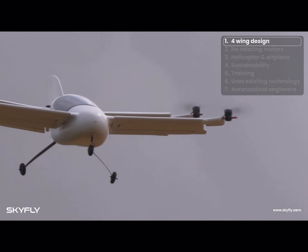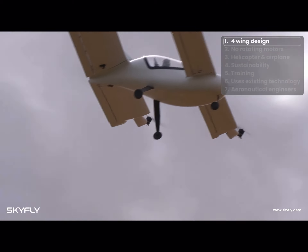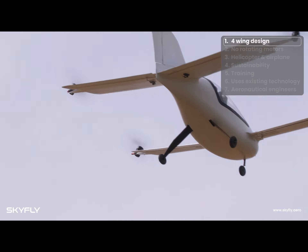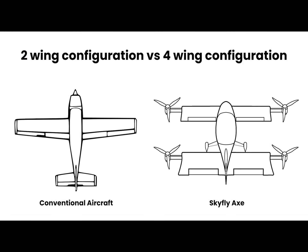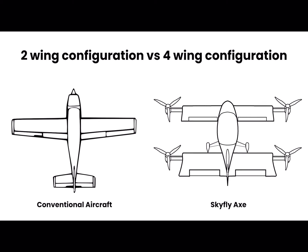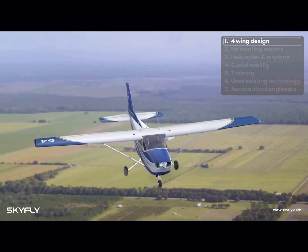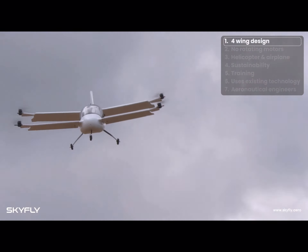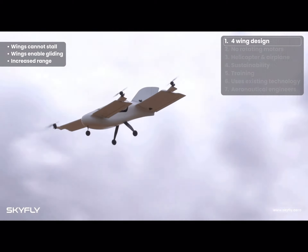Firstly, let's explain the distinctive and unique four wings on the Axe and the variety of benefits they provide. The conventional aircraft wing layout with only two wings stops producing lift if the aircraft is too slow, causing it to stall and the aircraft to stop flying suddenly. Thanks to its unique four wing layout, the Axe cannot stall. Instead, it will automatically pitch the nose down and keep flying.